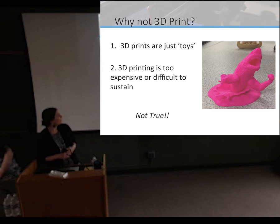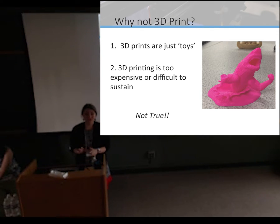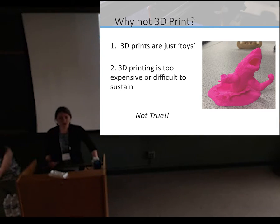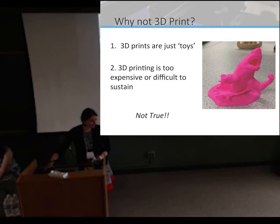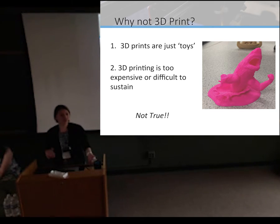The other objection I get is that it's too expensive or difficult to sustain and maintain — and that's also just not true. There are wonderful resources and skill development resources, and printers are now starting to be released at $150. I can't vouch for those yet, but up through about $2,000–$3,000, and then the higher end — where you just press the button and it goes — are about $10,000. Really, you can get a great printer for a couple hundred dollars that is easy to maintain.